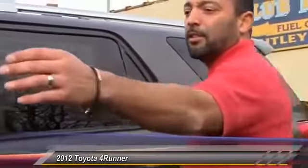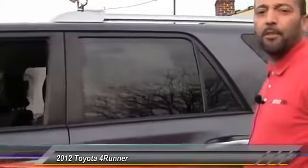So if you need the room, have a big family you need to travel around with, come down and see Ray at Nutley Kia and get a deal.